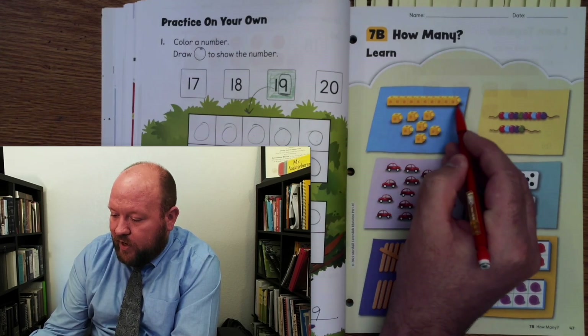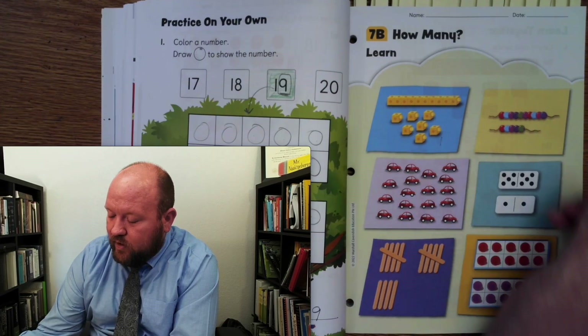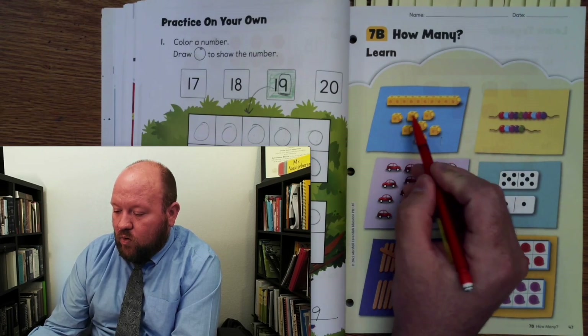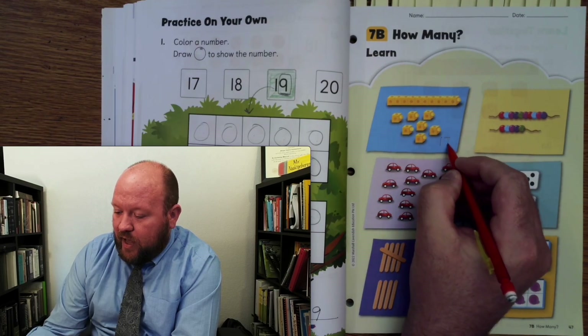So here we have 10. We know we're going to have a 1 in the front and then how many more — what number do we have to put after that 1 to make our number? Here's the number 1. How many more do we need? 1, 2, 3, 4, 5, 6, 7. That is 17.